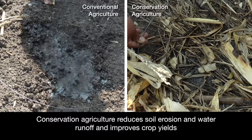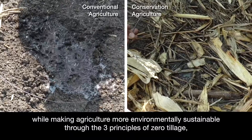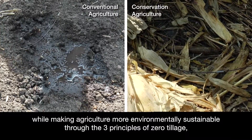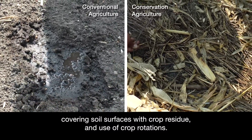Conservation agriculture reduces soil erosion and water runoff and improves crop yields while making agriculture more environmentally sustainable through the three principles of zero tillage, covering soil surfaces with crop residue, and use of crop rotations.